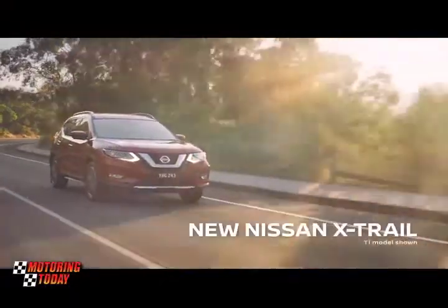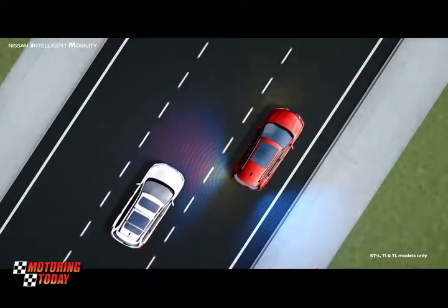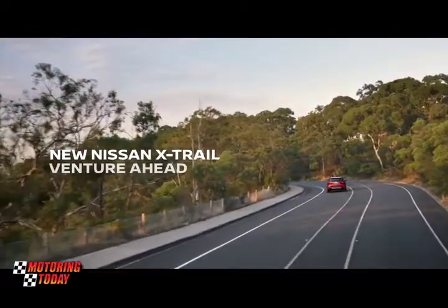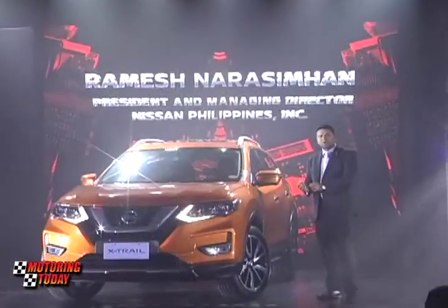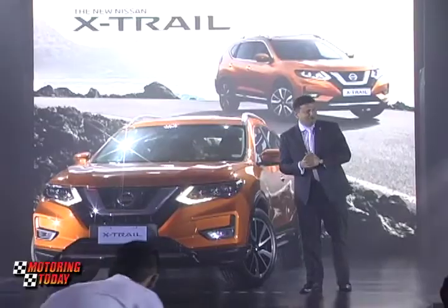Here in the Philippines, we are starting with intelligent driving, so it has features like around-view monitor, blind spot warning, and pedestrian forward collision warning — a lot of safety features that make day-to-day driving convenient, comfortable, and safe for all of us. And X-Trail is going to be the flagship of that.